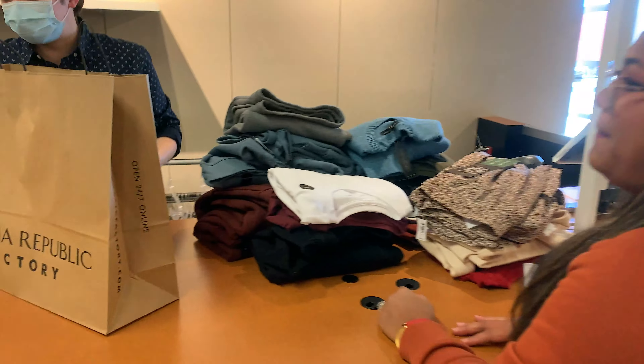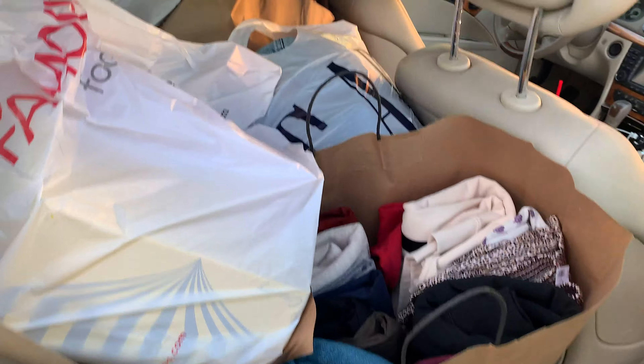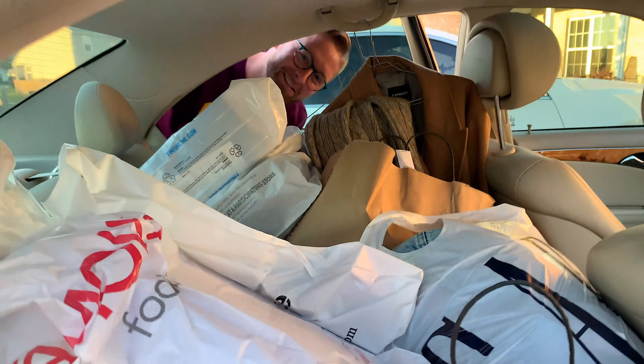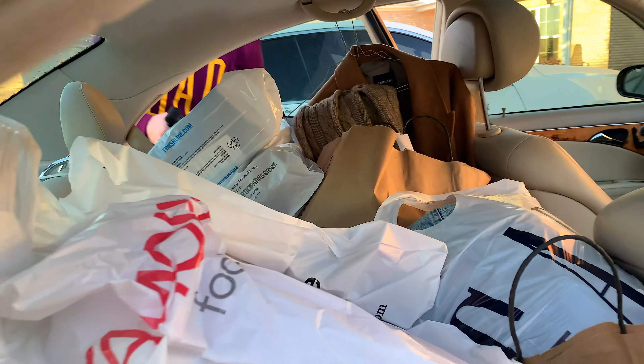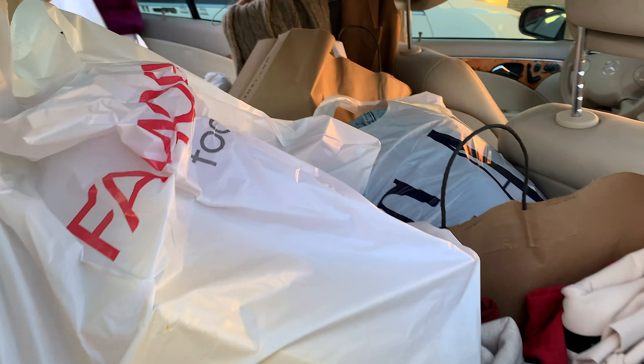Alright, we're finally here. This is today's shopping. Hi, can you see me? We got a little crazy today. The car is full — yeah, the car is full.